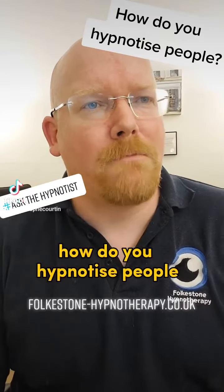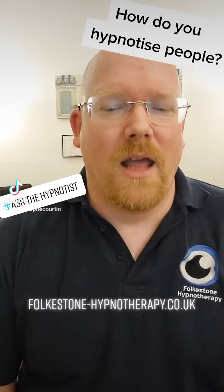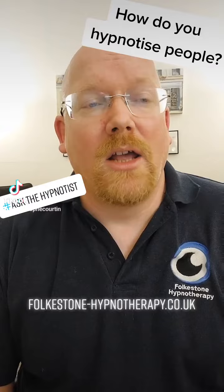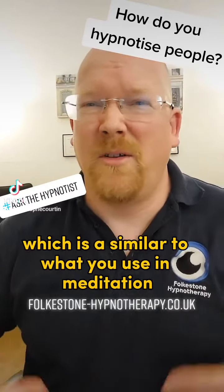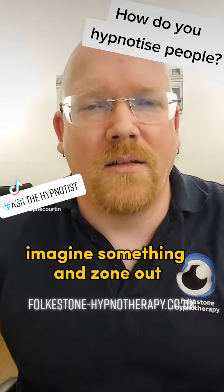How do you hypnotize people? There are many many ways of doing it, of various length and various efficiency. You can use what is called progressive muscle relaxation, which is similar to what you use in meditation — relaxing your body, imagining something, and zoning out.